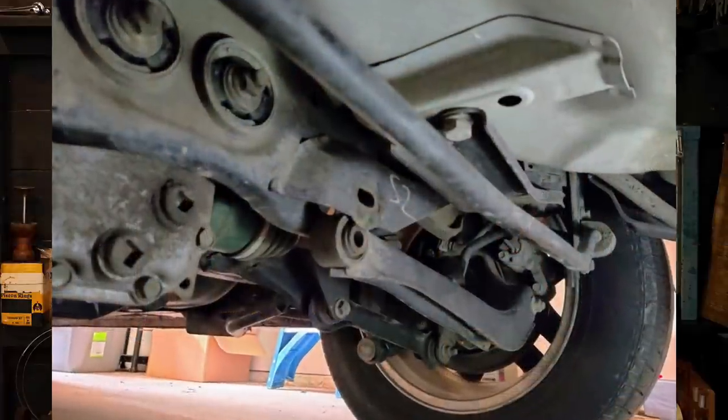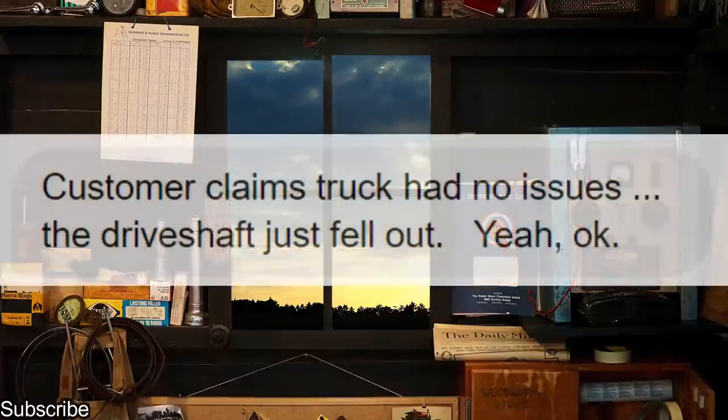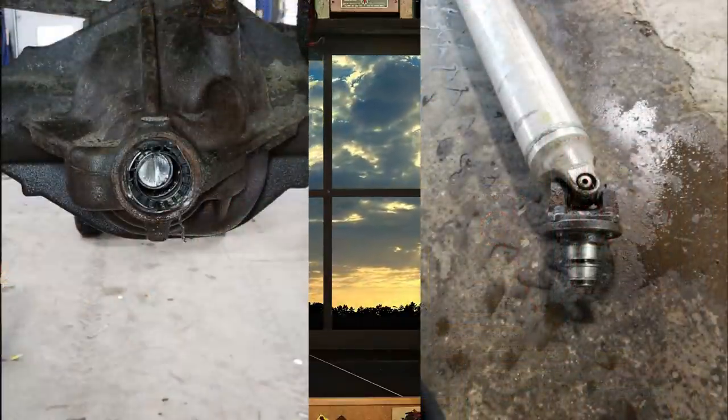OP said he started hearing a banging noise in the back last week. I'm going to assume this is it. Customer claims the truck had no issues and the driveshaft just fell out. Yeah, okay. Usually with this kind of carnage, you would definitely know before this happens.